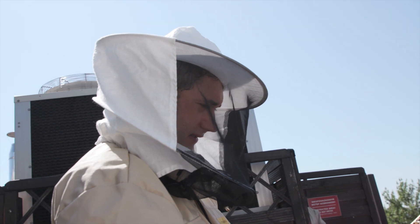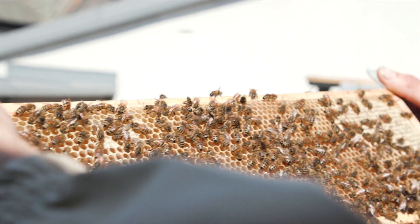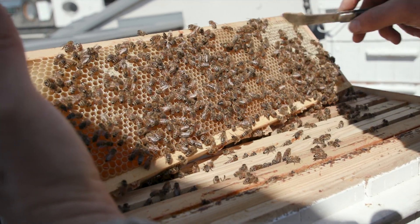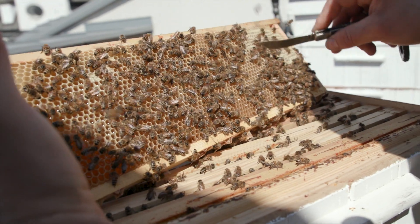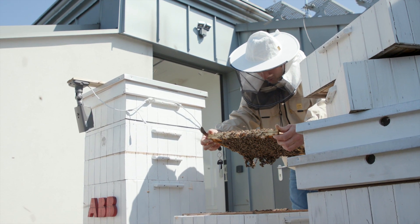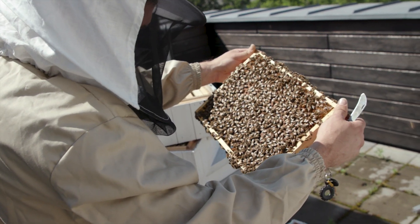Dominik has been keeping bees for years at his home in southeast Poland. But for the last couple of years he's been bringing his hobby to work with him. Actually, I am trying to check if this honey is ready to take it from the beehive. These three hives have been set up on the roof of ABB's corporate research centre in the heart of Krakow.